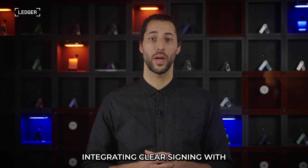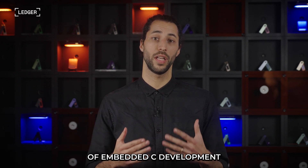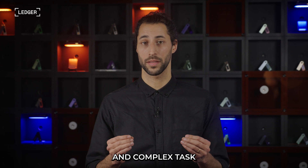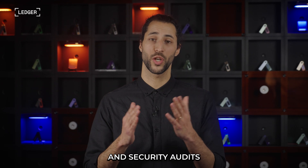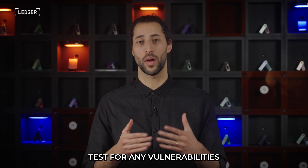First, integrating clear signing with Ledger devices requires knowledge of embedded C development — this is an expensive and complex task. Second, there is a cost associated with integration. Plugins require tailored support and security audits, which can cost both time and money to test for any vulnerabilities.